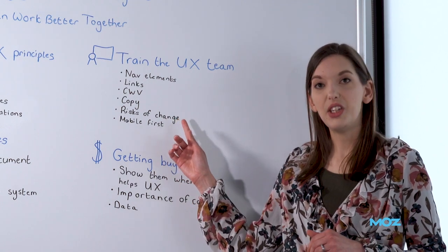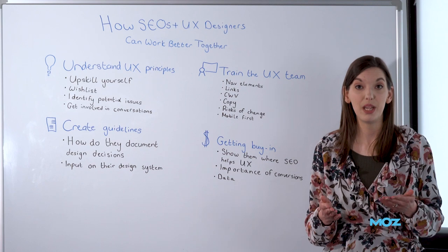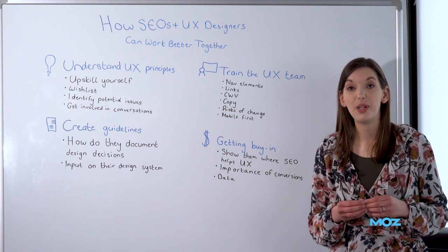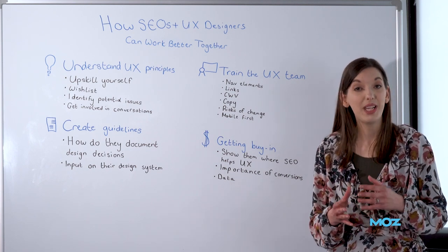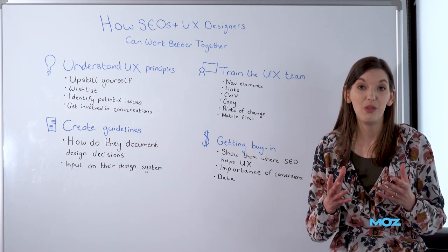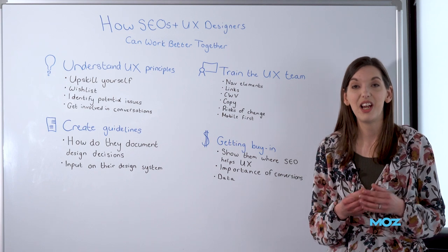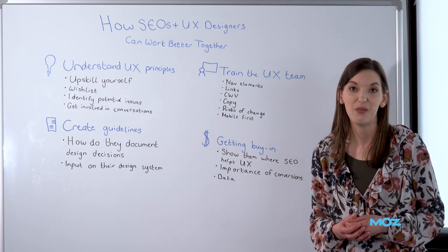You can also teach them about the risks of making changes to a website. Maybe we do want to redesign the nav, but what do we need to understand as SEOs before we can say yes? Talk to them about the risks involved with making seemingly simple changes. For them, changing the wording on a button might seem to have no impact. But for us, we know that anchor text does have some importance. So how can we educate our UX designers so they understand that when they're making changes, some of them will need to be run past the SEO team first.